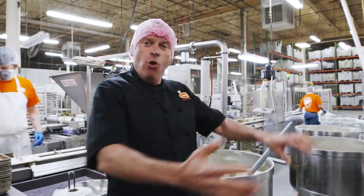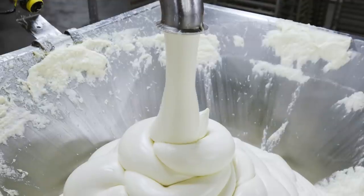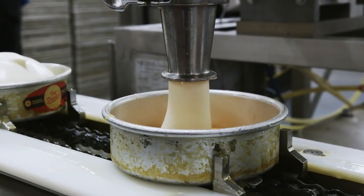Once the cheesecake is mixed, we bring it over here. This is gonna deposit it into the hopper, and then depending on the size, it's gonna put out exactly what size cheesecake we're making every time.